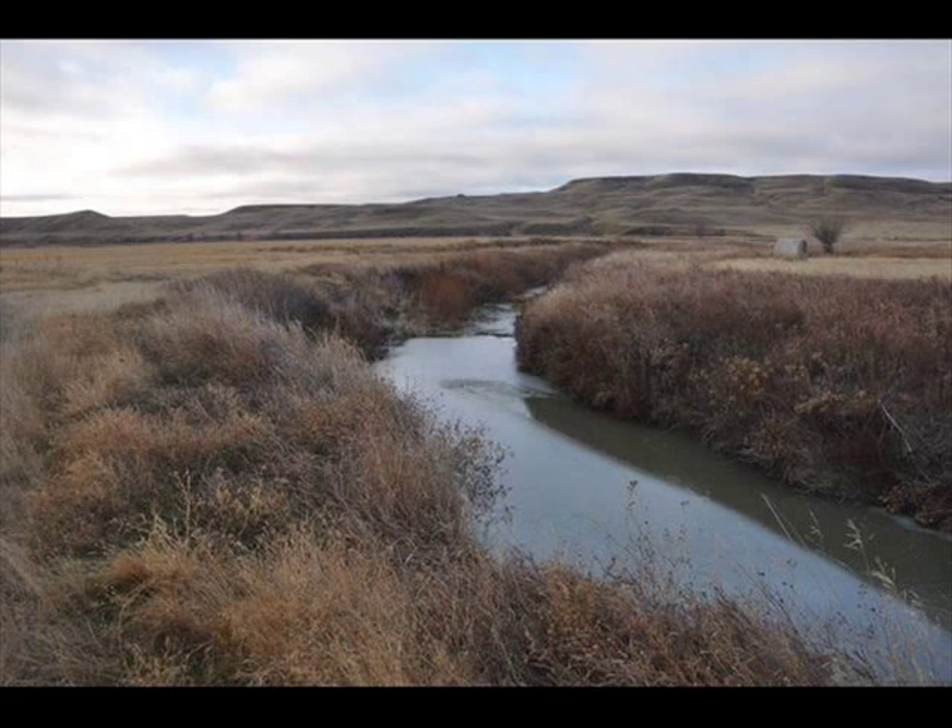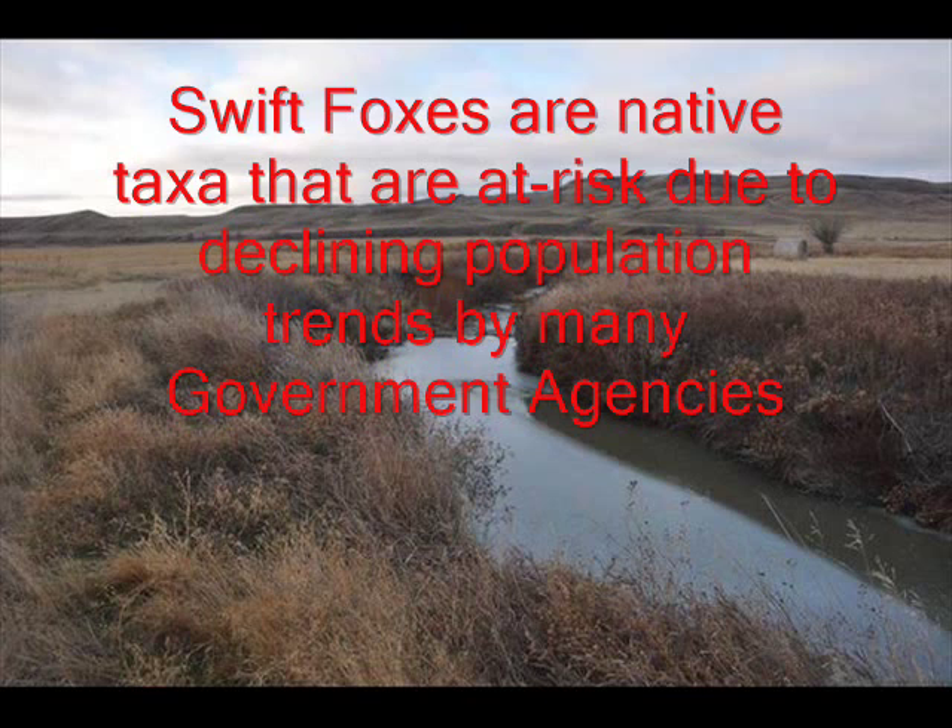Mostly this fox is not nocturnal, and it uses its large eyes to see as it travels through abandoned prairie dog holes and badger holes that it claims for its den. There it is free from eagles, coyotes, and other predators.